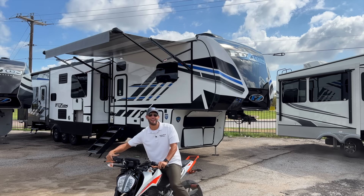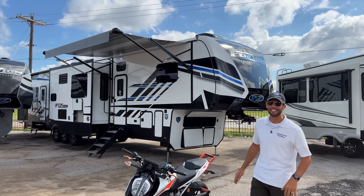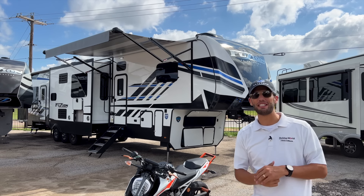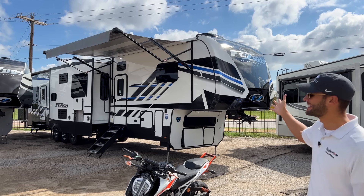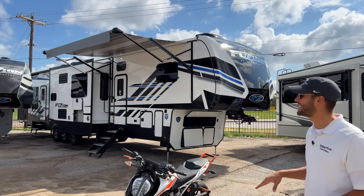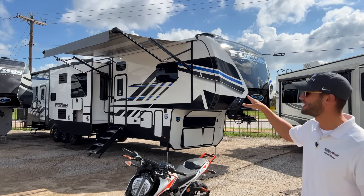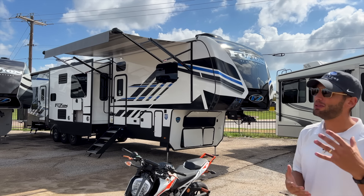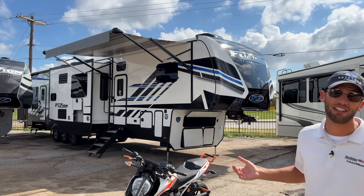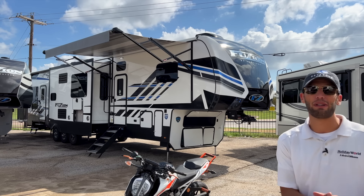What's up y'all, welcome back to another video. My name is Miles with Holiday World out of Dallas, Texas. We are looking at this amazing toy hauler — this is a 2023 Keystone Fusion 430. What makes it so amazing is you have two full bathrooms and a sectional sofa. The bathroom in the back garage has a tub in it, great for kids. It has a 13-foot garage, and having that sectional sofa and second full bathroom is really unique — I haven't seen anything else out there with that combination.